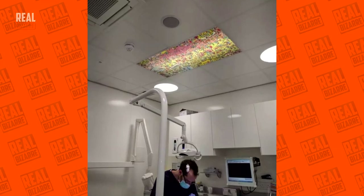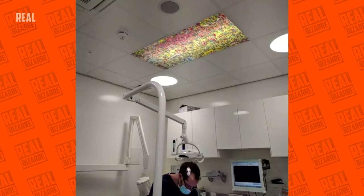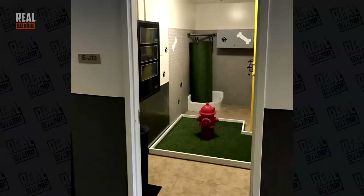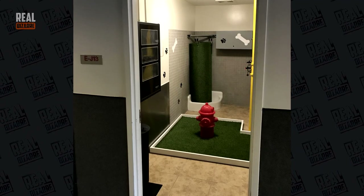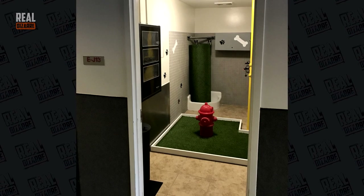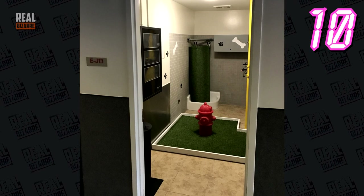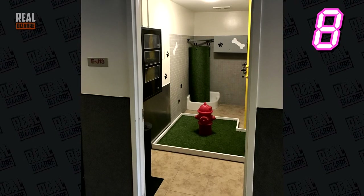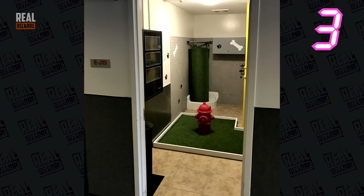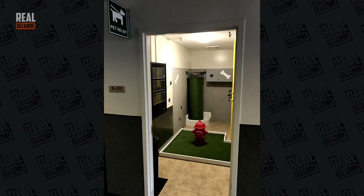A very clever dentist put a Where's Wally puzzle up on the ceiling to draw kids' attention and distract them from teeth treatment. Can you guess what this little premise is all about? Here's a tip — it's in an airport. You now have 10 seconds to think and write down your guesses in the comments. It's a doggy's toilet.